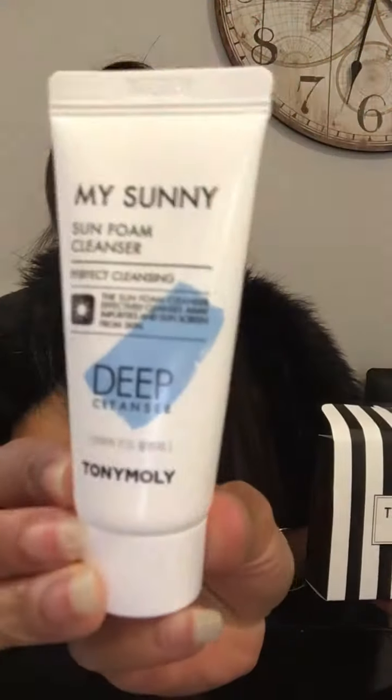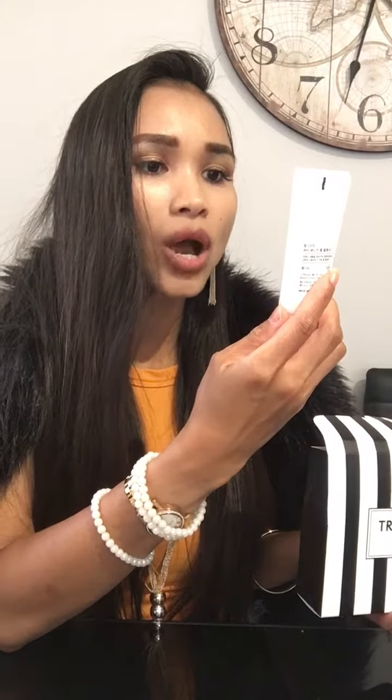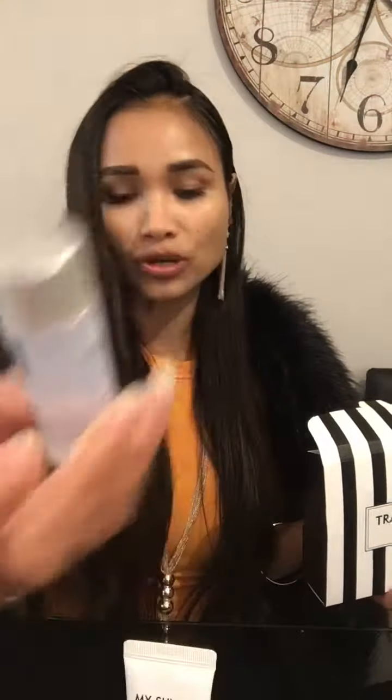Looking good! First we have the Sunny Sun Foam Cleanser. This one is 30ml. The sun foam cleanser effectively cleans away impurities and sunscreen from skin — so basically when you put sunscreen on and it's kind of hard to get off, this would be best for you. It's a travel kit, something for when you go traveling. And this one is a First Light Essence, a 2x essence from Tony Moly.